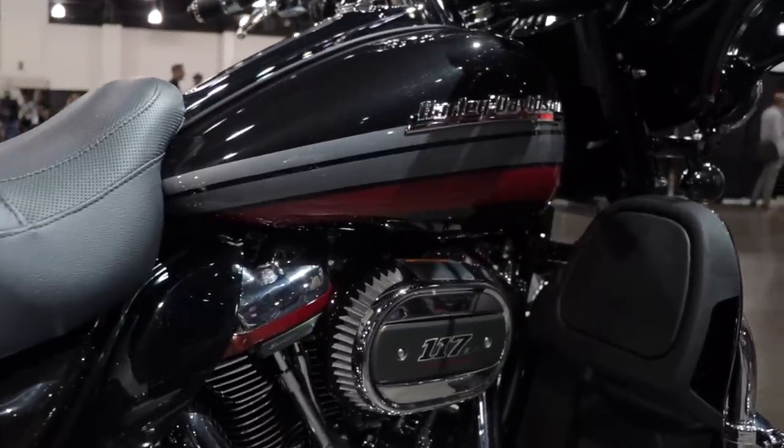It's a 117 cubic inch Milwaukee 8 engine, and it is the biggest that Harley has ever put on a trike, which is good because it's the heaviest model they have at a whopping 1,239 pounds. So they could use that.